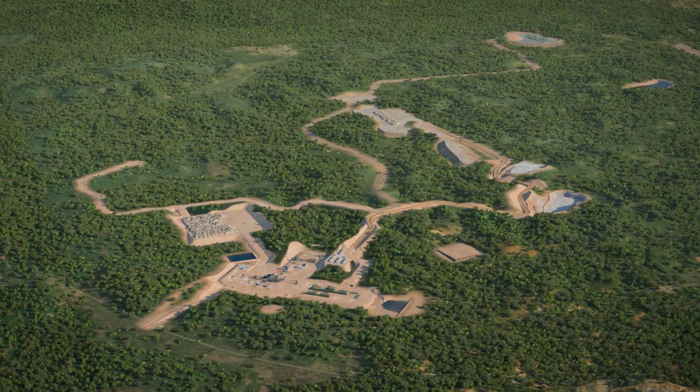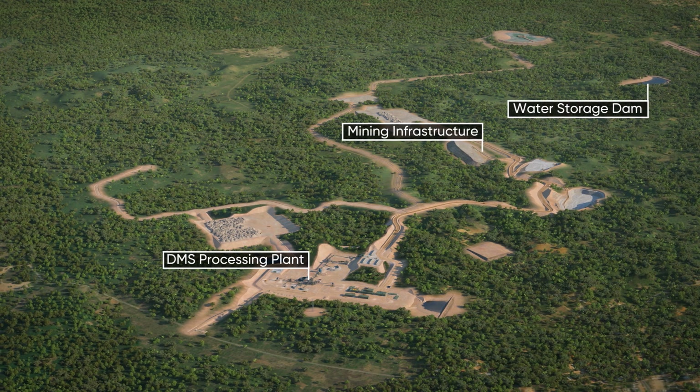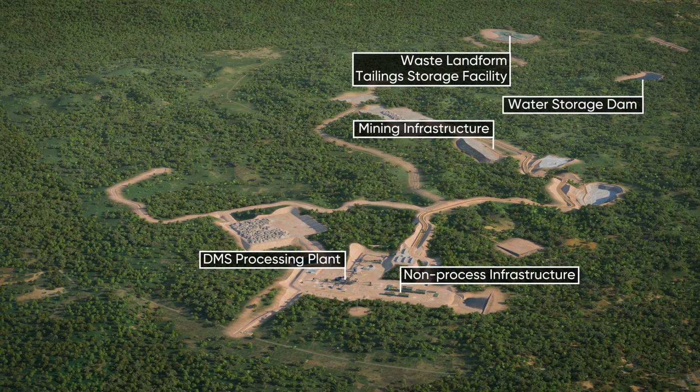The project site comprises mining infrastructure, an on-site dense media separation processing plant, a water storage dam, and a small integrated waste landform tailings storage facility, as well as other non-process infrastructure.